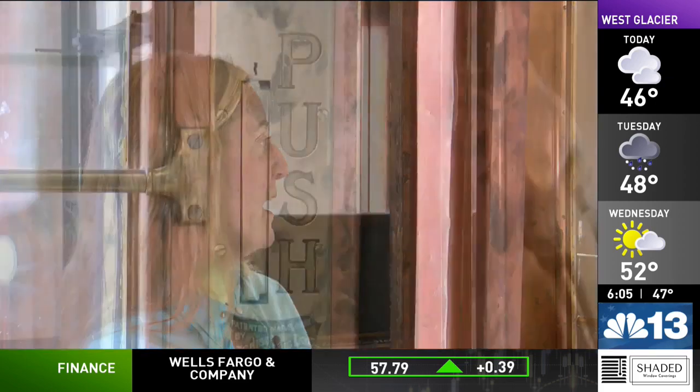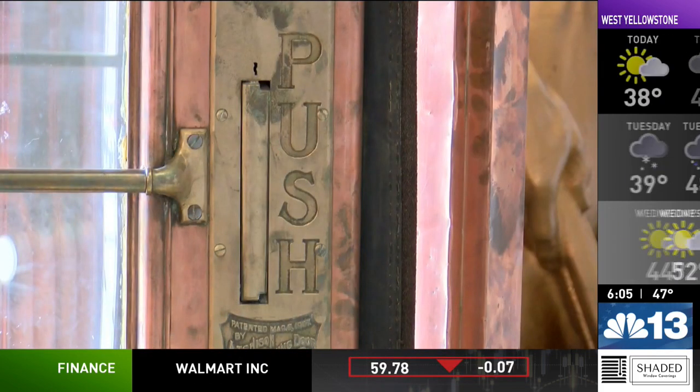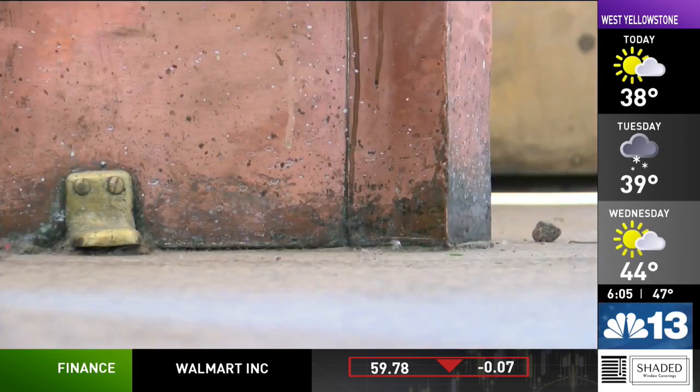It needs a good cleaning. It needs to be — there's lots of dents in it. It needs to be taken apart and put back together, essentially. The copper needs to be polished. And we think it's going to be shiny like a new penny.